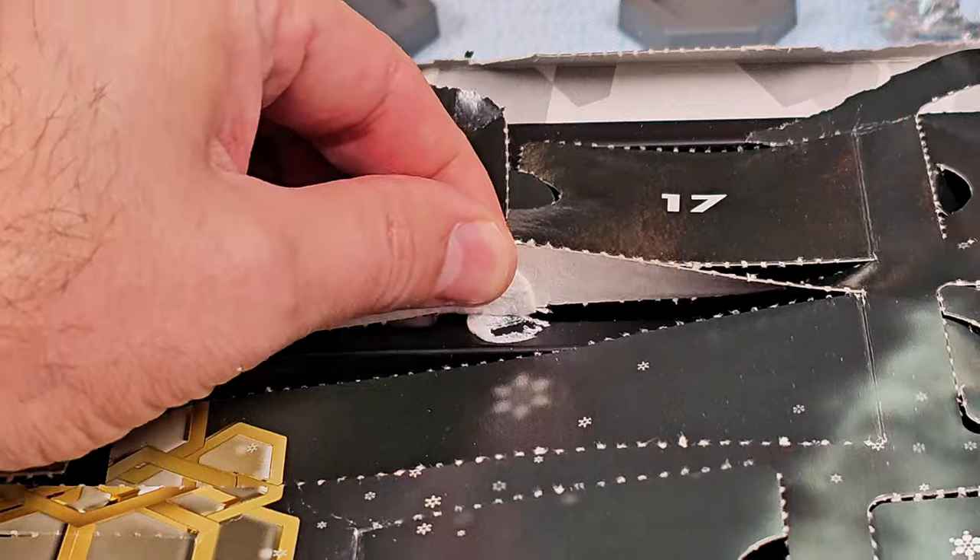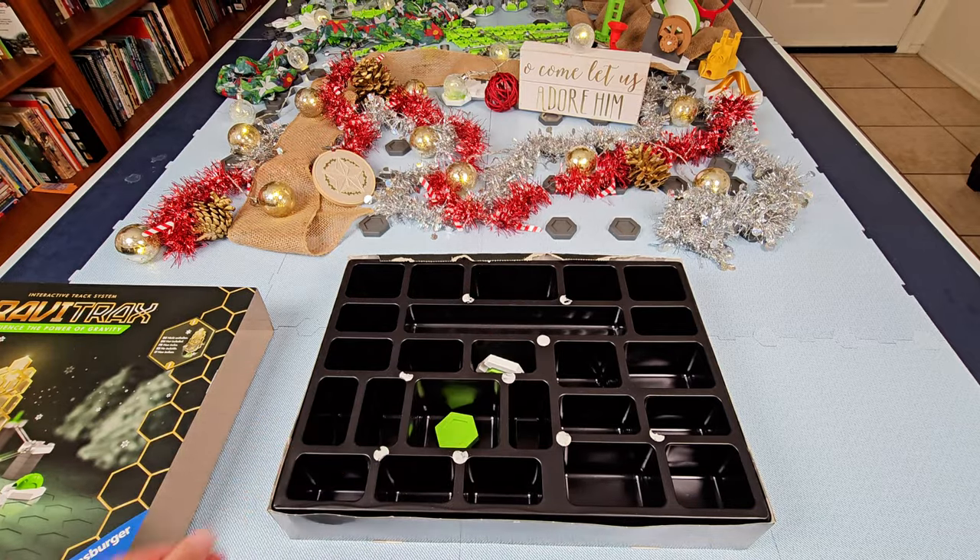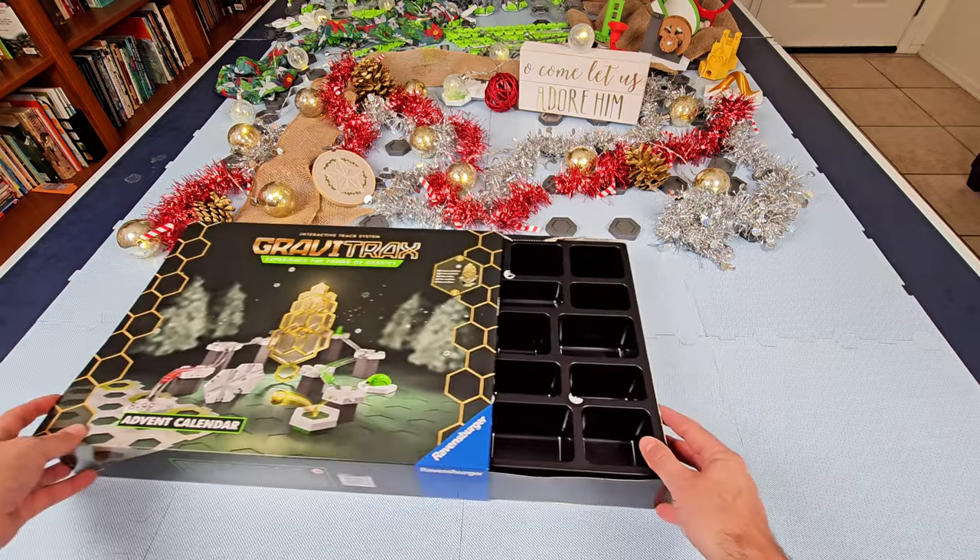After you have opened all the doors, you may want to peel off the cardboard doors and use the tray in the base as a simple organizer. You can even slide the cardboard sleeve back over the top.